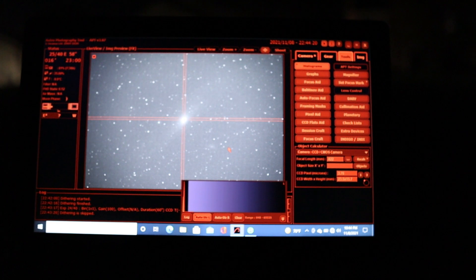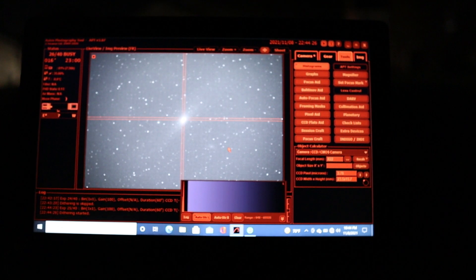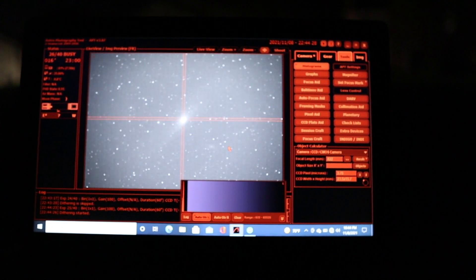I wanted to talk about an accessory I'm using for tonight's imaging session. It's known as the Starzona Apex 0.65 reducer flattener — a combination of both a field flattener and a focal reducer. If you use a refractor for astrophotography, a field flattener is basically a requirement because, as the name suggests, it flattens the field to produce pinpoint stars from the center of your image all the way to the edge.